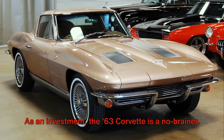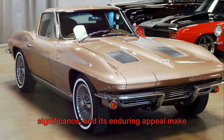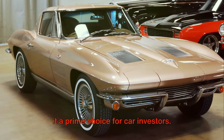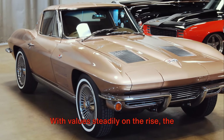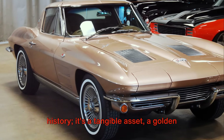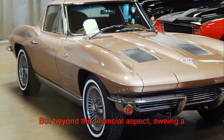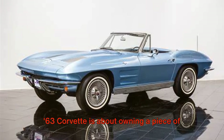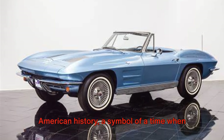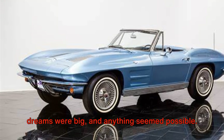As an investment, the '63 Corvette is a no-brainer. Its uniqueness, its historical significance, and its enduring appeal make it a prime choice for car investors. With value steadily on the rise, the Corvette is not just a piece of automotive history, it's a tangible asset, a golden ticket to a profitable future. But beyond the financial aspect, owning a '63 Corvette is about owning a piece of American history, a symbol of a time when dreams were big and anything seemed possible.